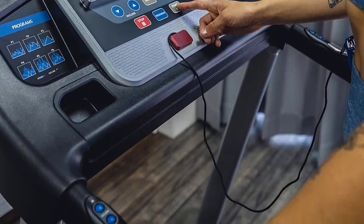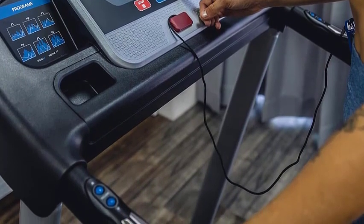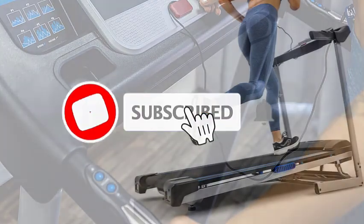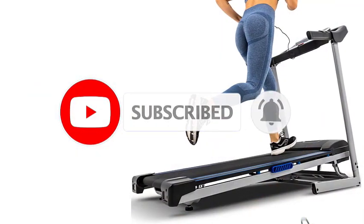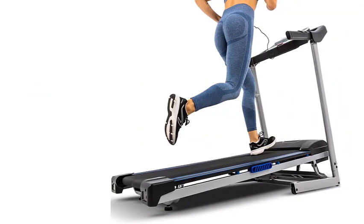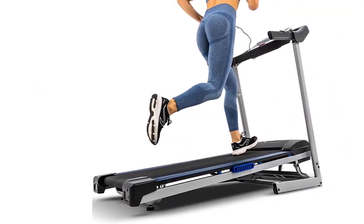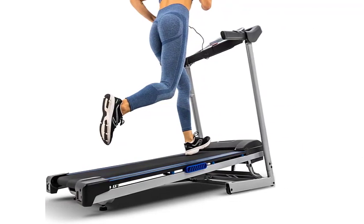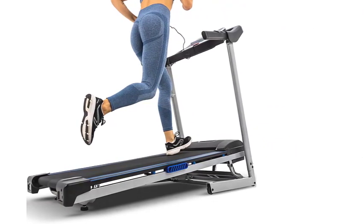Reviewers have overwhelmingly praised the OMA Treadmill. One satisfied customer noted its exceptional sturdiness, smooth operation, and effortless support of their weight. Another reviewer, who is 6 feet 5 inches tall and weighs 225 pounds, initially had size concerns but found comfort during a 2-mile run, stating they felt as comfortable as they would on a larger treadmill.